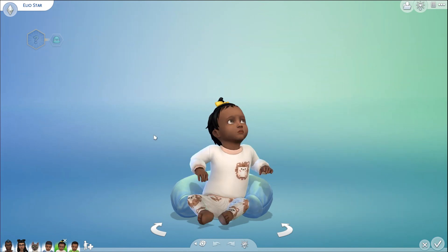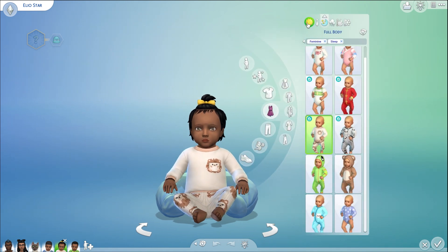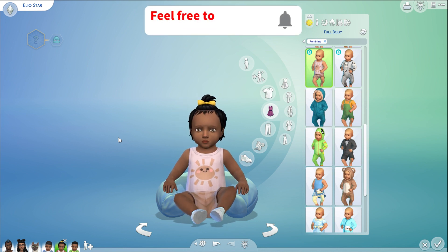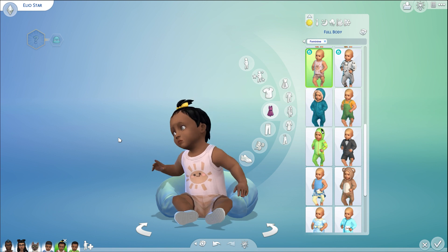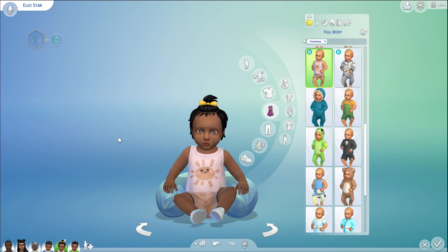Moving on to Elio — she is the girl of the babies and she is also calm. The Venus generation is going to be white, tan, and a light yellow color, which is why her bow is yellow. Those three colors are going to be prominent in her life and her household: white, tan, and a little bit of pale yellow.